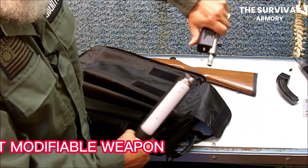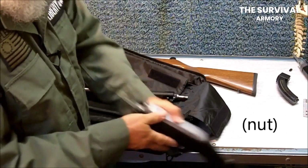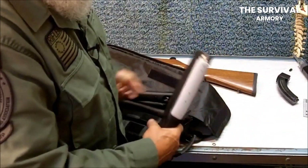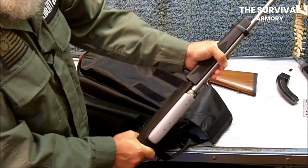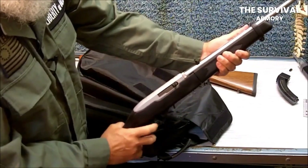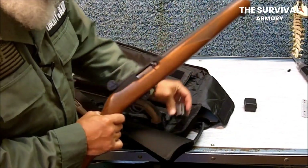Most Modifiable Weapon. The Ruger 10-22's popularity has allowed several companies to cash in by producing aftermarket accessories. Every component of this gun can be replaced, and there are plenty of options when it comes to replacement — you can change the stock, magazines, and even barrels. It is one of the primary reasons for its success. Enthusiasts can even order custom components with different designs to make the rifle more appealing. Furthermore, it does not require a professional hand to replace these components, as the internet is filled with tutorials that allow even novices to modify their gun.